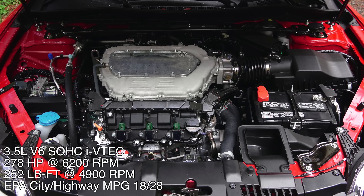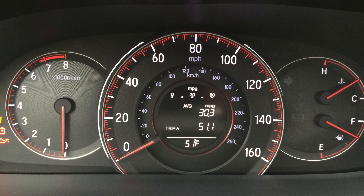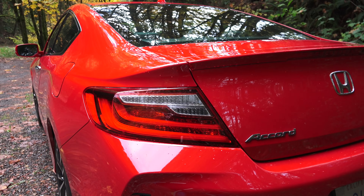For the manual, it's rated 18 miles per gallon in the city, 28 on the highway, and I managed just over 30 miles per gallon in my own testing. It's worth noting that it does take regular octane gas. As tested, MSRP comes to $31,745.